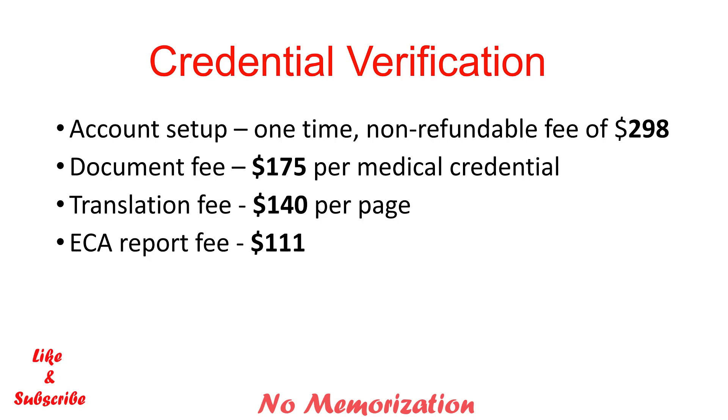However, you do not need the ECR report for appearing in the MCCQE1 examination. It is needed during the immigration application.